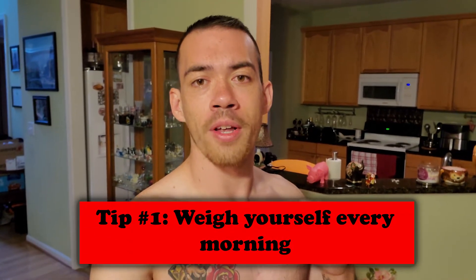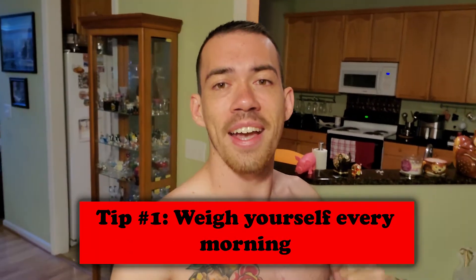The first thing you want to do in the morning before you do anything else — well, you can go to the bathroom first. Weigh yourself every morning. This is how you're going to track your weight and it is very important. You have to keep yourself accountable, and you do that by weighing yourself every morning.